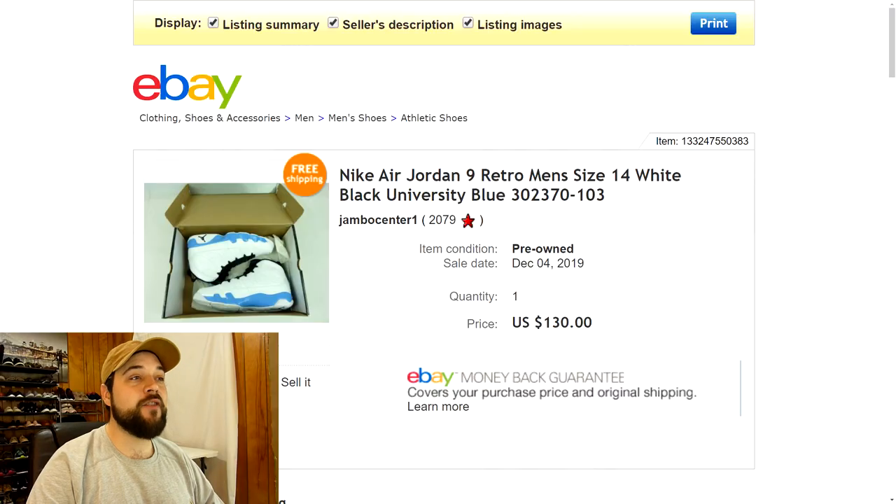First up we got some Nike Air Jordan 9 Retro, men's size 14, white black university blue colorway. I picked up three pairs from a flea market and paid $70 total for all three pairs, so that's roughly $23 a piece. These are the ones that sold for the most — they were the most valuable. I paid $23 and they sold for $130 with free shipping. I had them originally listed for $149.77 and when somebody sent an offer of $130 I went ahead and took it.